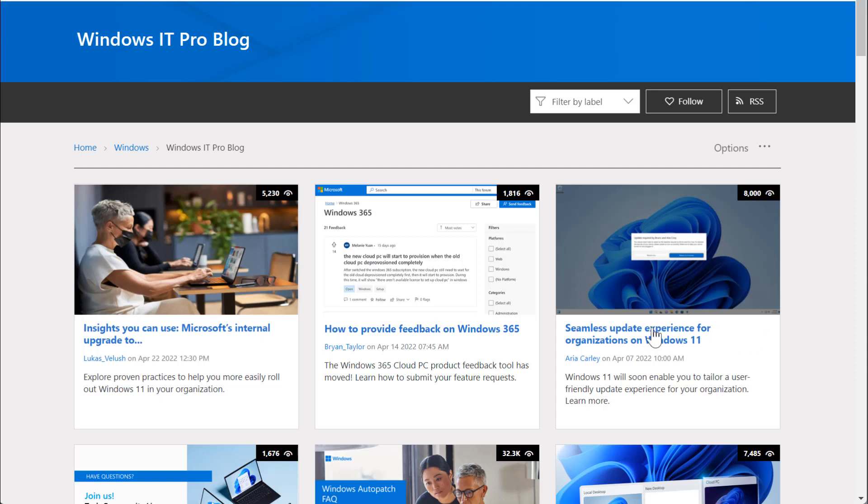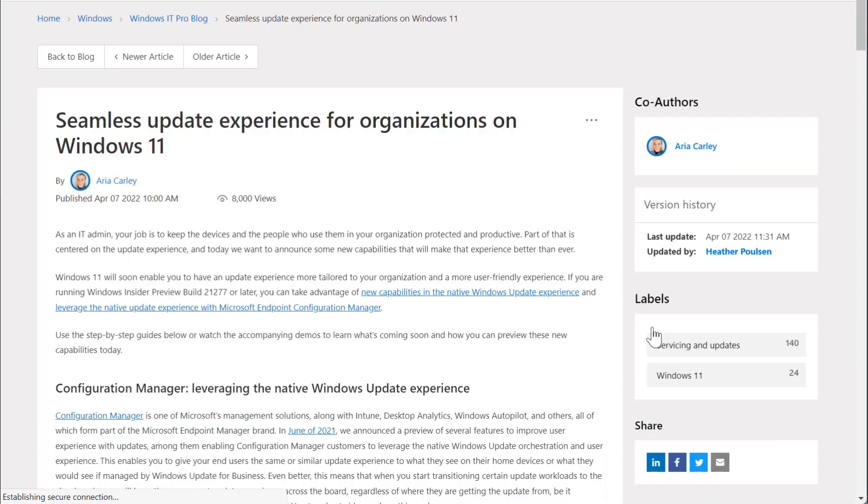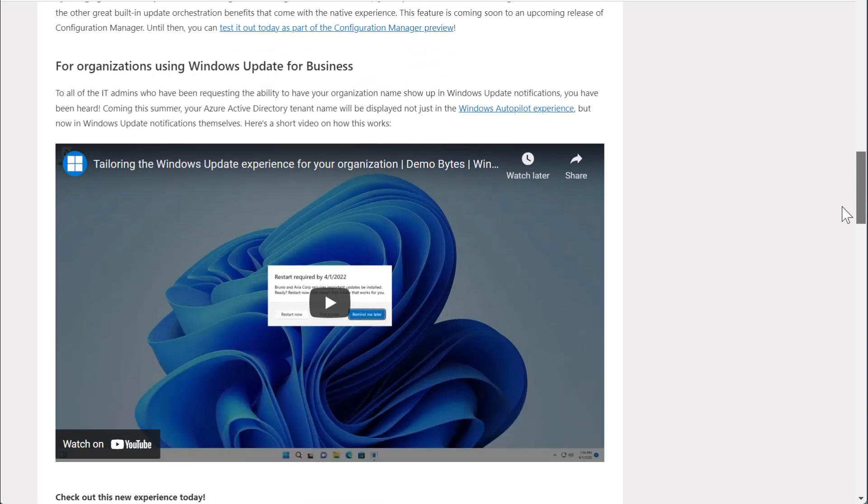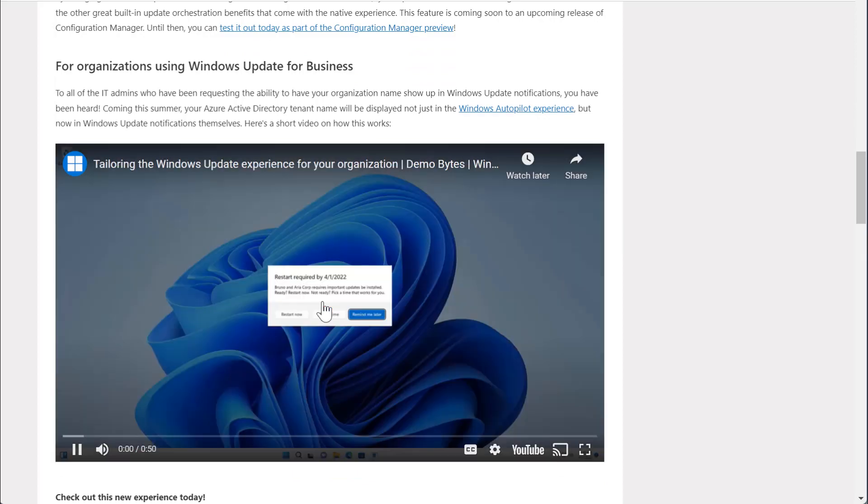AriaCarly continues to put out blog goodness this month, announcing two upcoming features that will make the Windows Update experience better for users of managed devices. First, if you're using Windows Update for Business, you'll soon be able to brand Windows Update notifications with your company name.